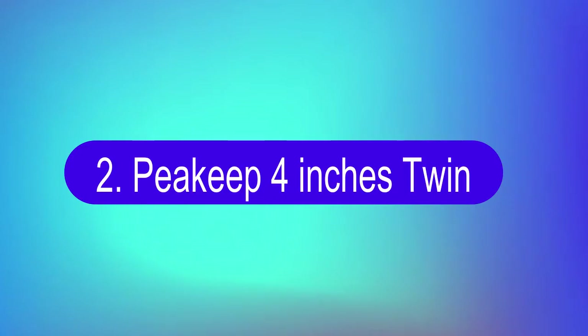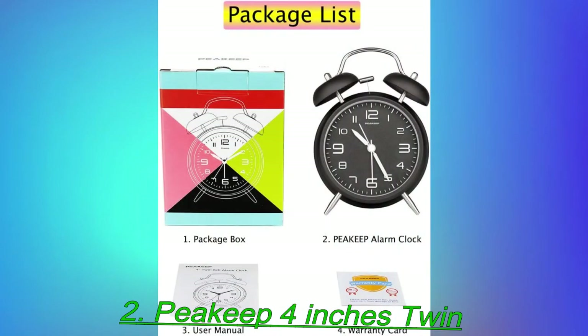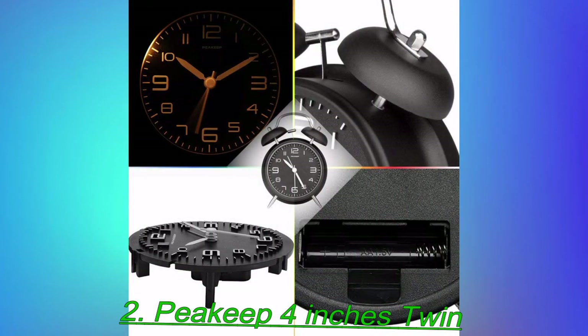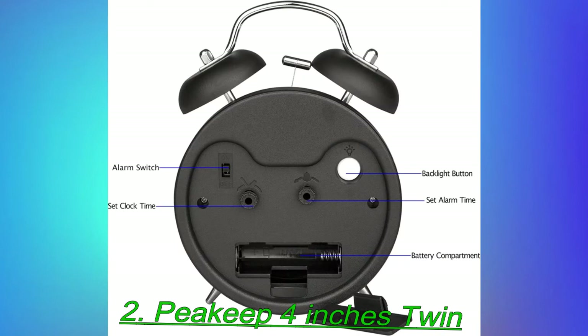Number 2: Peakeep 4-inch twin bell alarm clock. People like this Peakeep for its throwback looks, simplicity, low price, and loudness. As one reviewer writes, the volume of the alarm is old-school awesome, with a hammer beating two bells without the option to stop them other than getting up and turning it off. The lack of a snooze button is a godsend. It's so loud it's effective for those with hearing loss — several dozen purchasers with hearing issues vouch for this alarm. One says, I no longer stay awake all night fearing that I'll miss a wake-up call. They also call the clock adorable and a miracle.